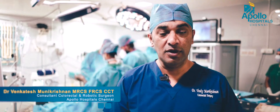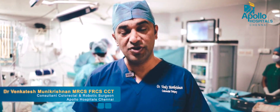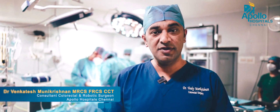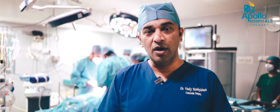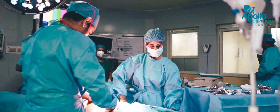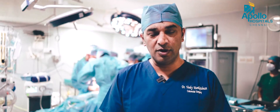Hi, I'm Venki Munakushan, consultant colorectal and robotic surgeon at Apollo Maine Hospitals, Chennai. I'm director of the robotic colorectal program at the Maine Hospital. It's been six years since we started the robotic colorectal surgery program and we perform around 100 robotic colorectal cancer surgery procedures every year. This is one of the busiest robotic programs in the country with excellent outcomes.